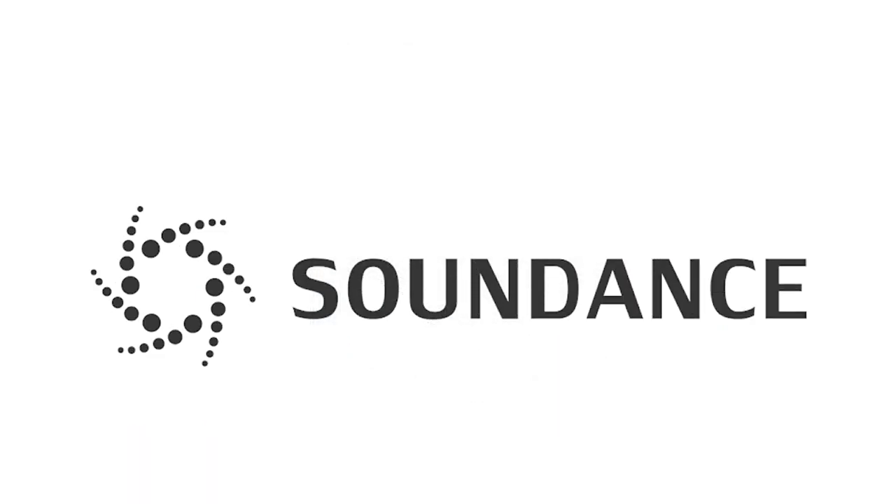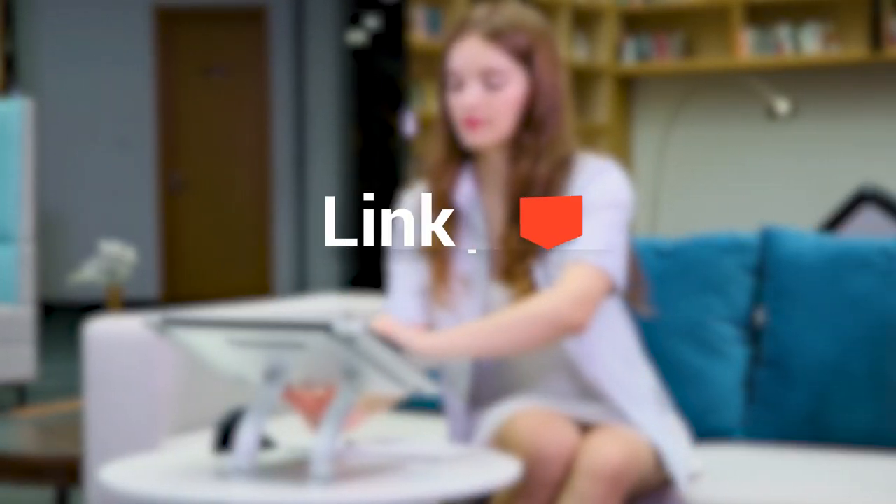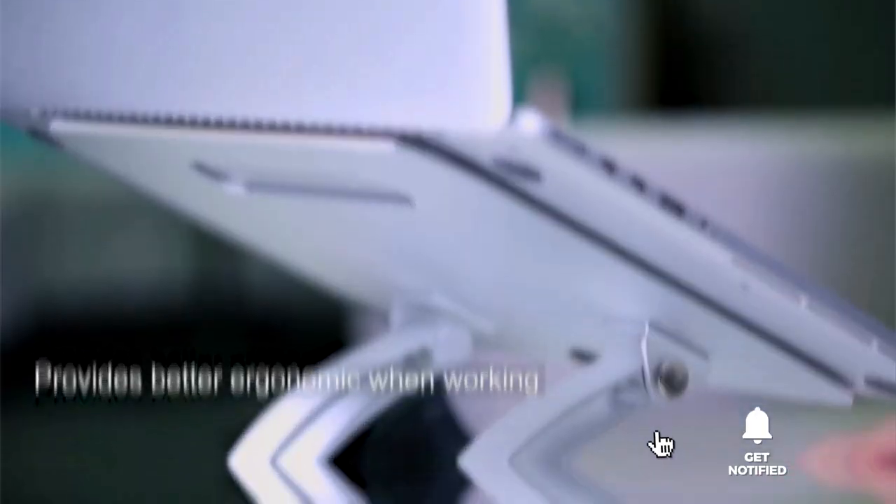And that's it for our top five laptop stands. Head over to the description below for links to more detailed info on each of the items mentioned, and remember to leave a comment to let us know your opinion. That's all for now. Thanks for watching. If we helped you out in any way, please hit that like and subscribe button. See you guys in the next videos.